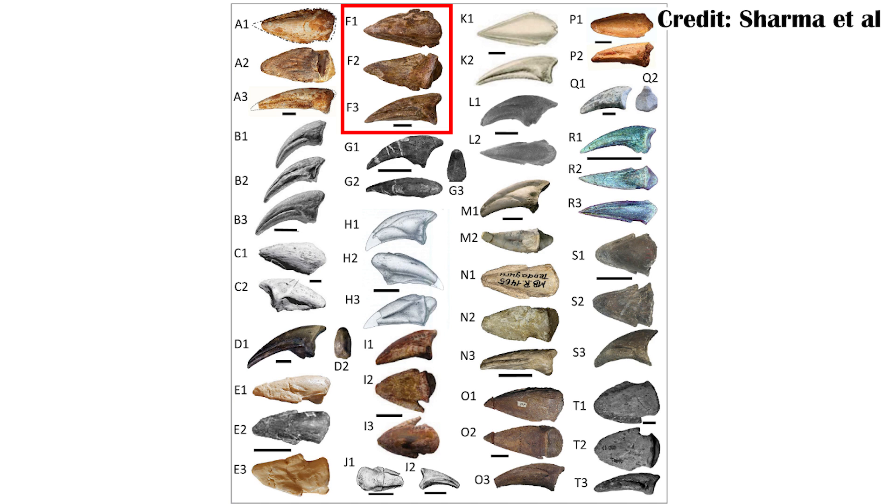For example, in this image, under F is Afrovenator, which, while it's still under debate, K isn't a Spinosaurid. K, representing a toe claw which is almost as flat, is Tyrannosaurus rex. In fact, some of the most flat ones towards the bottom of this figure are from herbivores, like Rabidodon, in the I section.